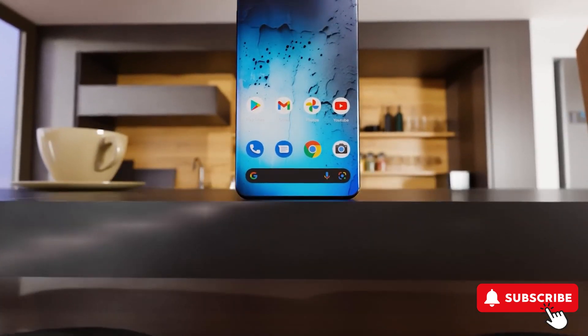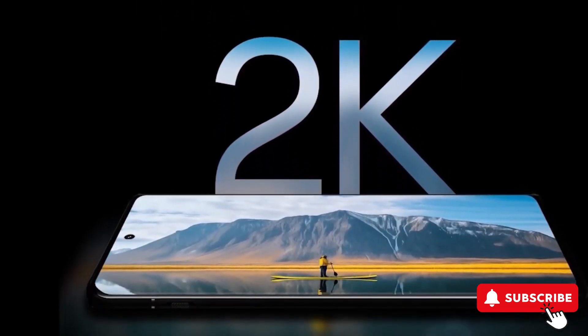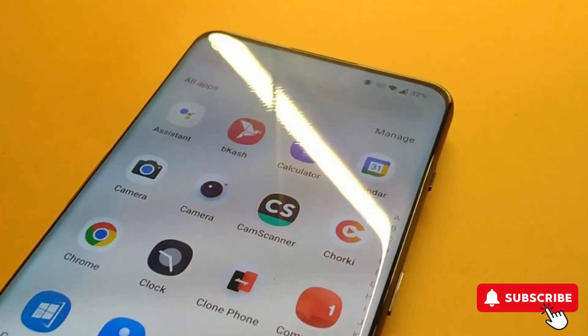It boasts a larger 6.82-inch display with a super-sharp 2K resolution and an impressive 120Hz refresh rate.